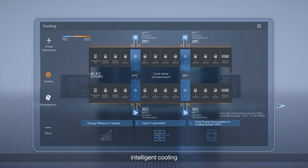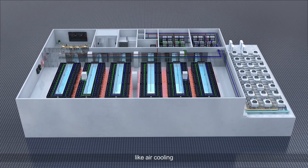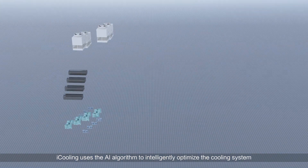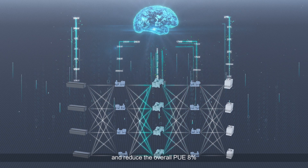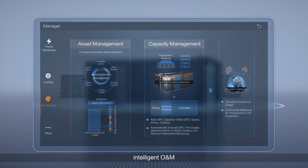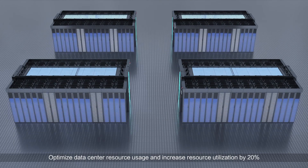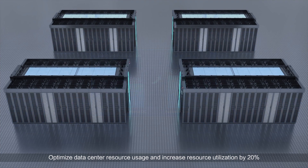iCooling, the intelligent cooling system, supports multiple cooling modes including air cooling, free cooling, and chilled water cooling. It uses AI algorithms to intelligently optimize the cooling system and reduce the overall PUE by 8%. iManager, the intelligent O&M system, visualizes space, power, and cooling capacity to optimize data center resource usage and increase resource utilization by 20%.